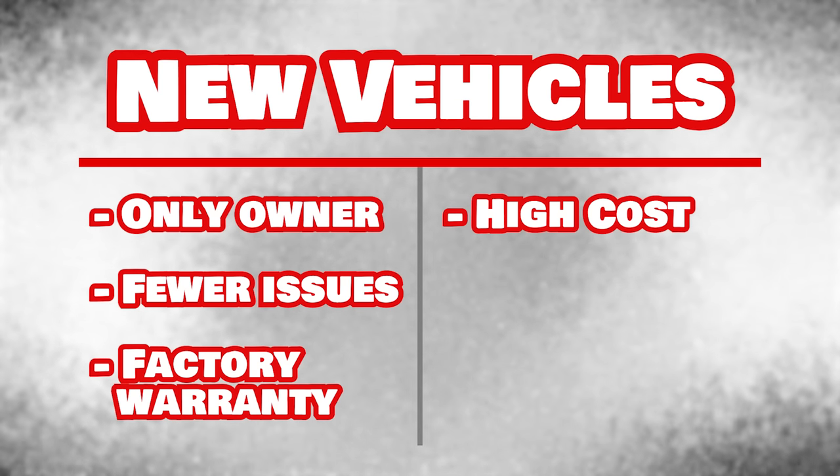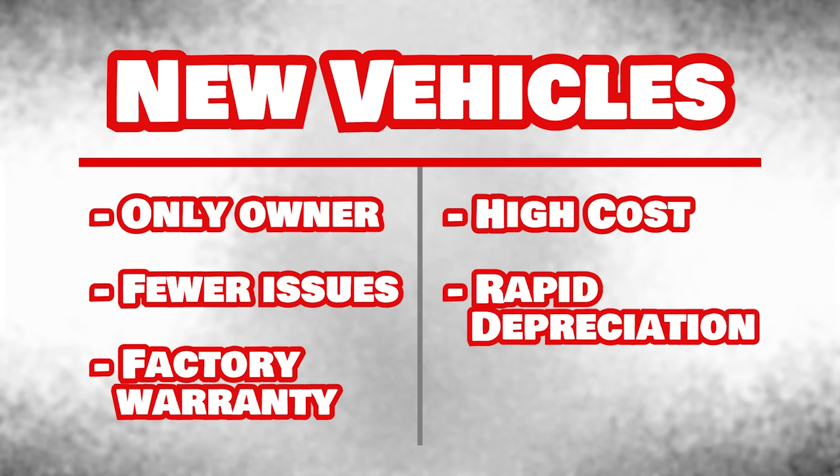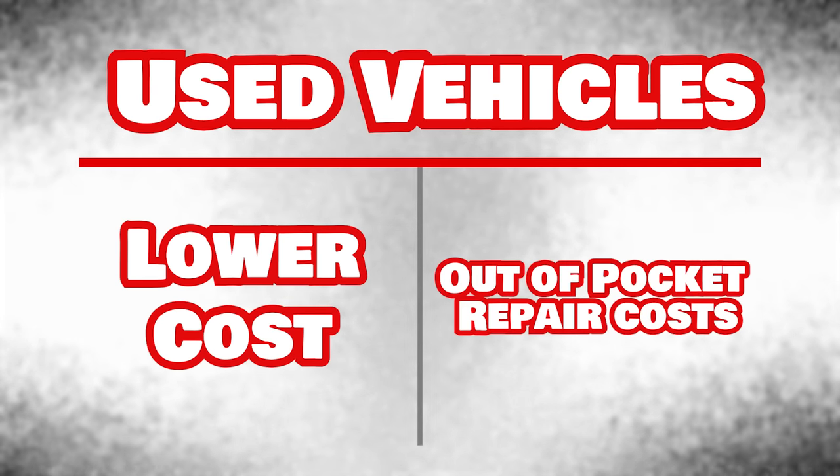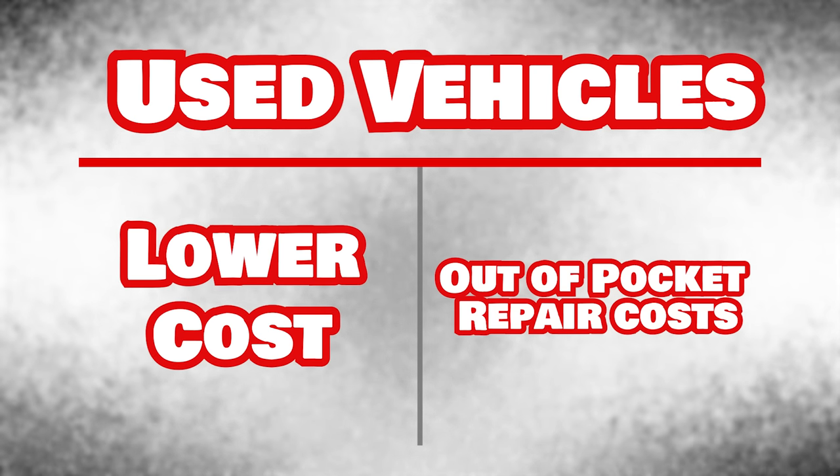But the downside of buying new is that you pay the most money and face the most depreciation. When buying used, you pay less for the car, but you may get a car with issues that are not covered under warranty — and that's where this video comes in.